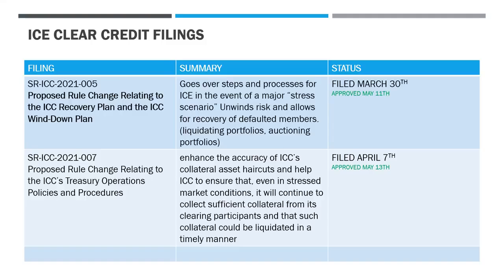As far as filings for the ICC, we had one called ICC 2021-005, a proposed rule change relating to the ICC recovery plan and the ICC wind down plan. Very similar filings appeared in part one — every single entity had this same filing. They're all winding down, they're all planning to recover. The summary covers the steps and processes for ICE in the event of a major stress scenario: unwinding risk, recovering from defaulted members, and liquidating or auctioning portfolios. This was filed March 30th and approved May 11th.